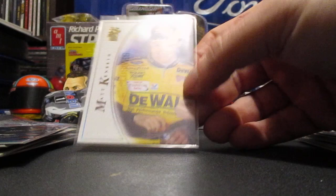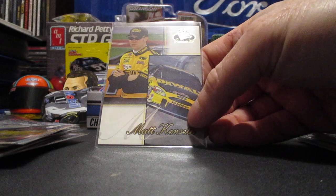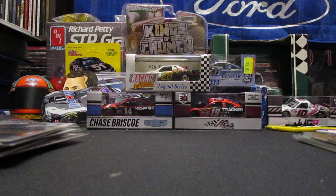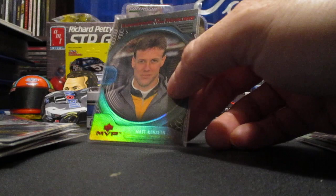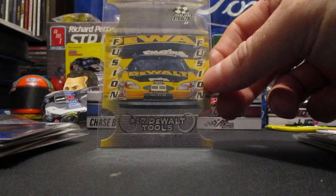Here is a 2000 VIP Explosives parallel — it's kind of embossed out beside his name there. We got a Press Pass Premium 2000, a Legends in the Making insert. Upper Deck made some awesome looking racing cards back in the day — cool looking card. You've seen some of those die cast die cut cards in the last video.